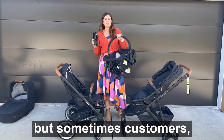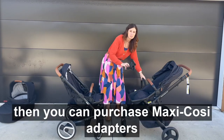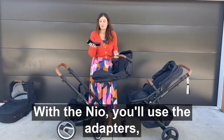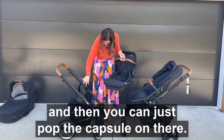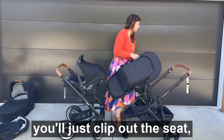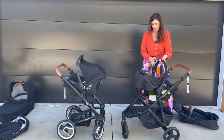If customers like their friend or sister gives them a Maxi Cozy capsule, then you can purchase Maxi Cozy adapters for the Edwards & Co. With the Neo you'll use the adapters which you can purchase separately and then pop the capsule on there. For the Edwards & Co you'll just clip out the seat, pop the capsule straight in, and it's locked.